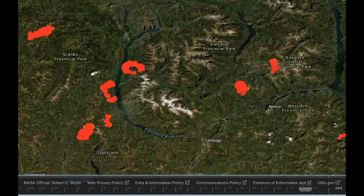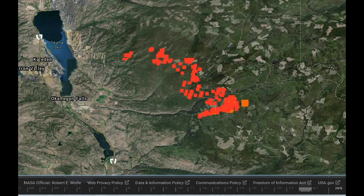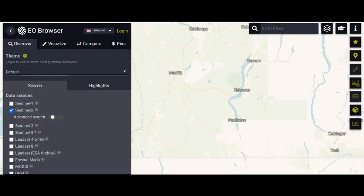Heading just a short distance west, we're now looking at Okanagan Falls. In the center of the screen the fire has advanced up the hillside and in an easterly direction. It may pick up those southwest winds on the plateau and make a move more to the northeast. While waiting for updated infrared, I wanted to familiarize you again with the EO Browser.